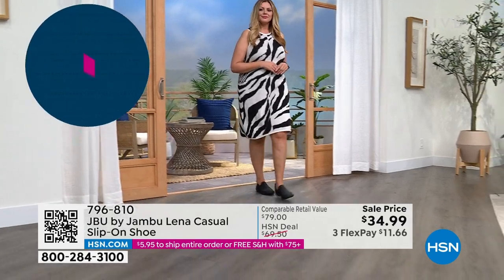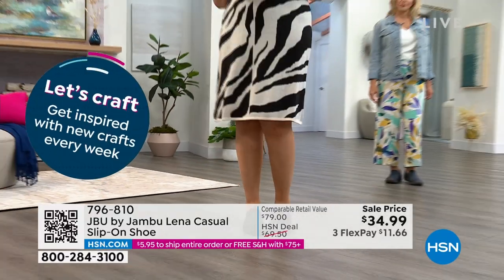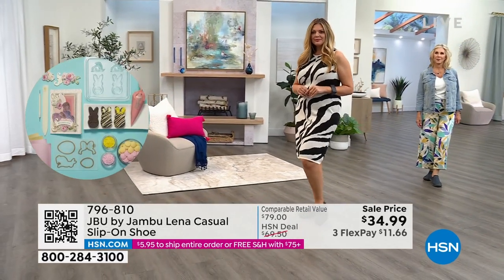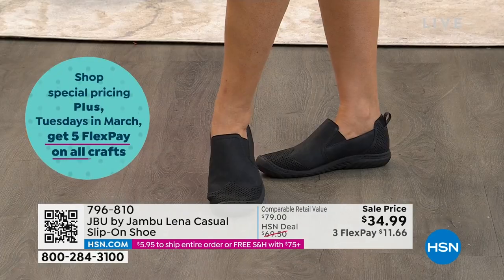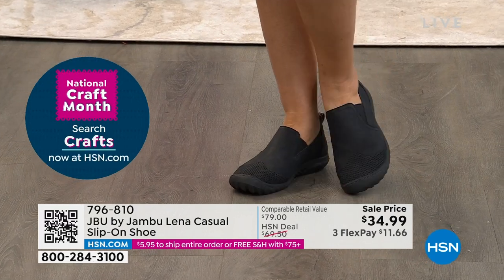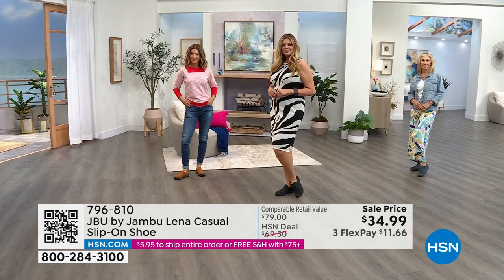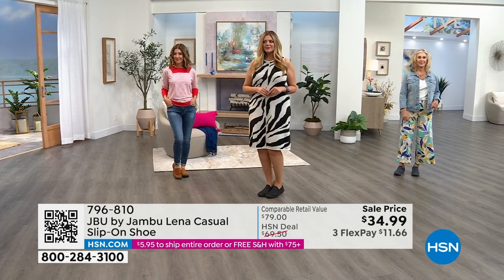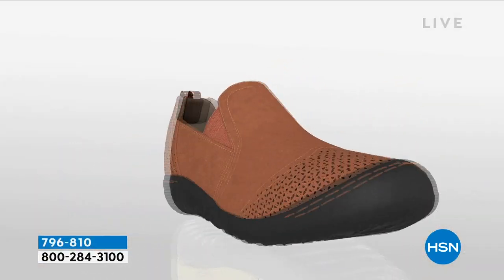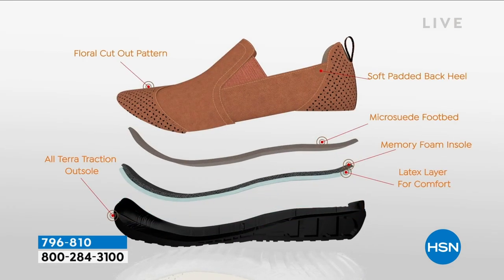So let's talk about the Lina in medium and wide widths. This is, I would say, like a classic from Jambu. First and foremost, it is exclusive to you here at HSN. Whether you are skipping down the cobblestone streets, walking along the sidewalks of a great downtown, no trip around town is going to be complete without the Lina. It's a flirty little slip-on shoe, the perfect match for sightseeing, for walking with the grandkids to the park. And thanks to the memory foam insoles, you have super grippy outsoles as well.